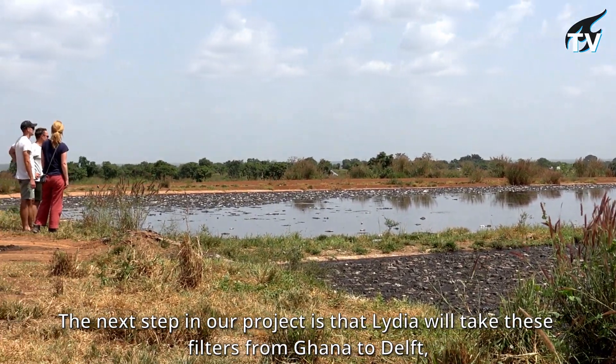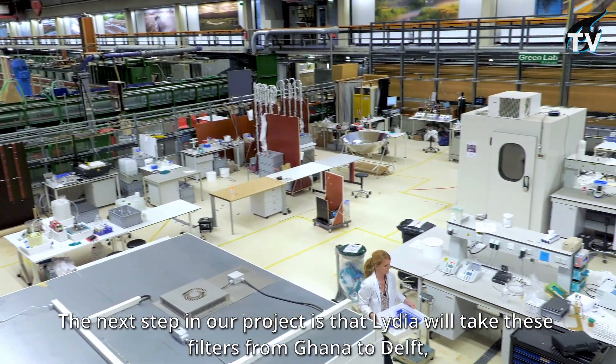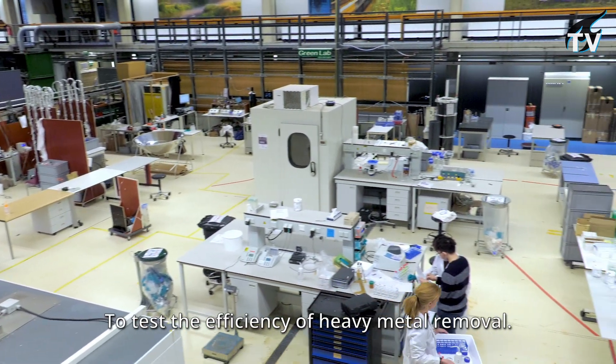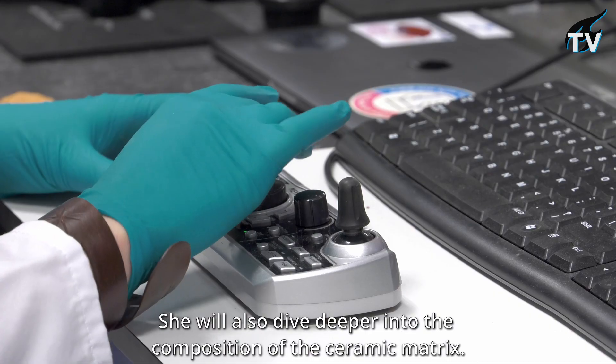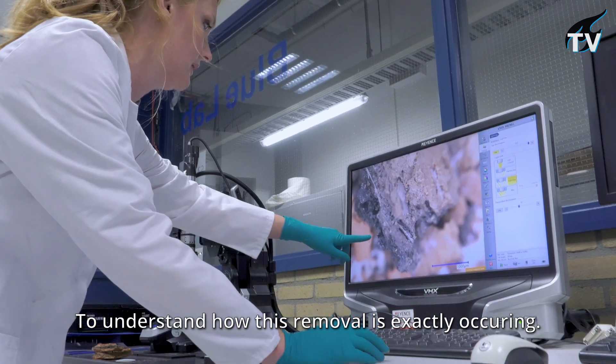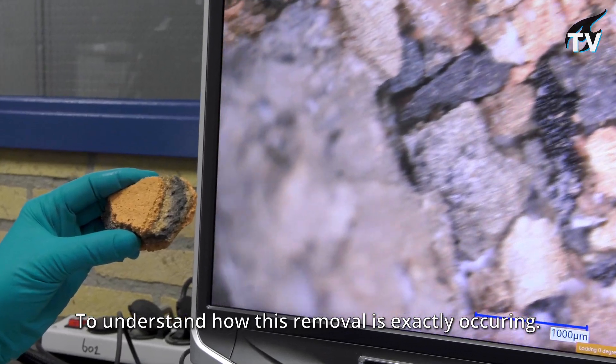The next step in our project is that Lydia will take these filters from Ghana to Delft to test the efficiency against heavy metal removal. She will also dive deeper into the composition of the ceramic matrix to understand how this removal is exactly occurring.